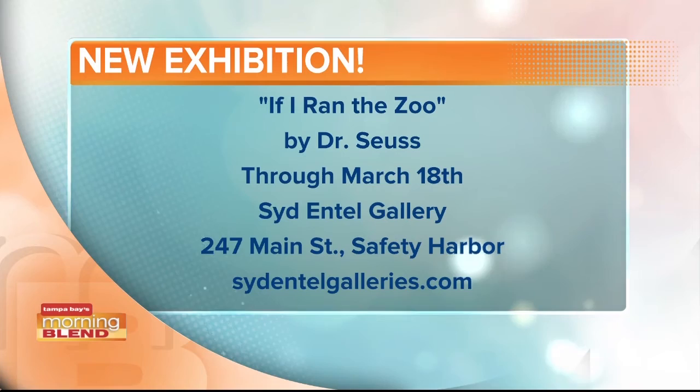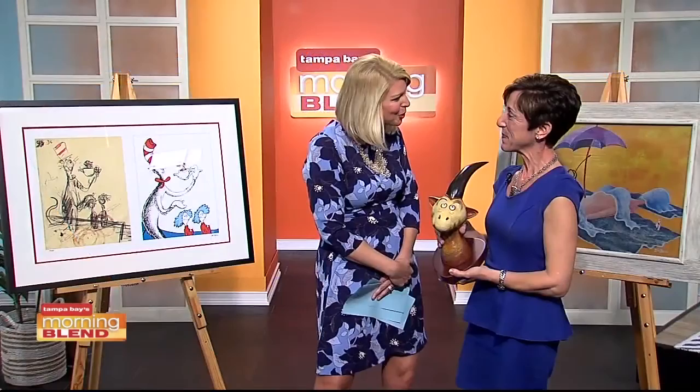Only two weeks, so people need to get there as soon as they can. What an honor to have some of this in our studio this morning. We appreciate it. Thank you.